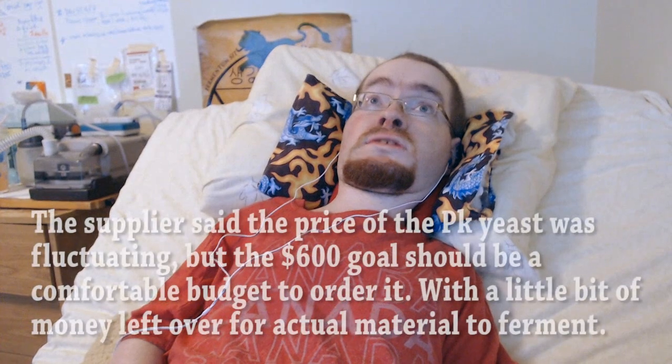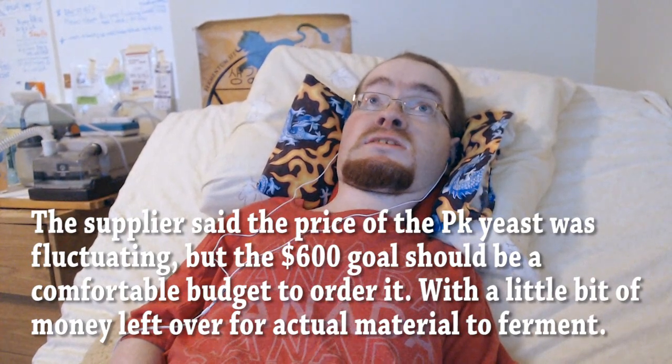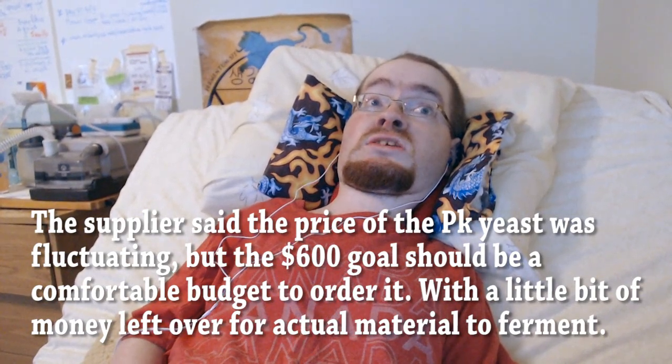The goal is very moderate — $600 Canadian — and I'll be putting pretty much all of that to buy the industrial quantity of this particular yeast. Once I have it, I can start playing around with it for both beverages and fermented foods. My plan is to do at least one cider or other fruit-based fermentation, probably in combination with other yeast.